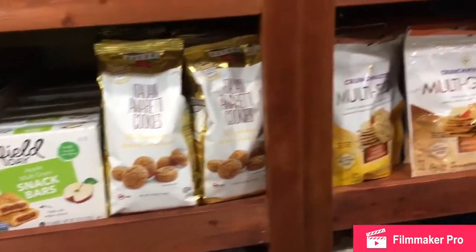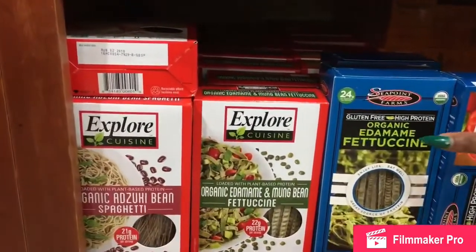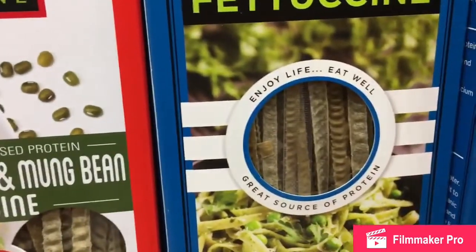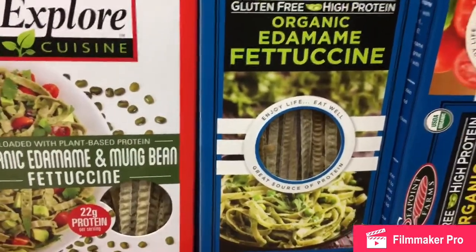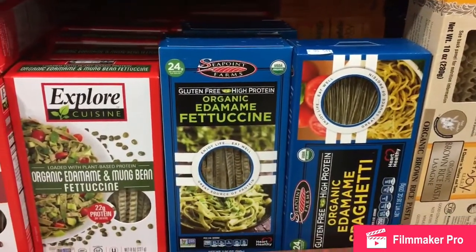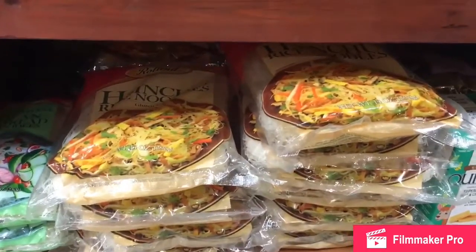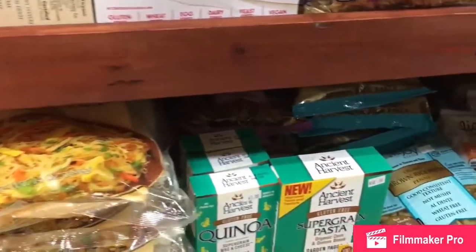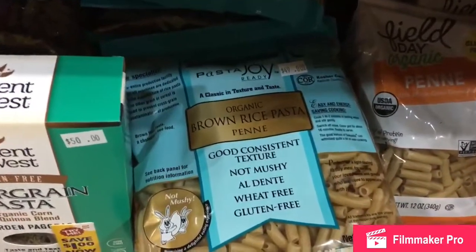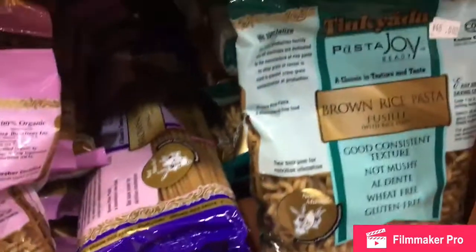We have noodles and things like that going on here — we have edamame fettuccine, pronounced differently depending on where in the world you live. It's gluten-free and high protein because a lot of these plant-based foods are being sold as power foods. Below we have a lot of Asian noodles and things like that. We have some beautiful baskets also, and some pastas you won't see in your everyday supermarket — this is brown rice pasta. The cut is penne, it looks so yummy.